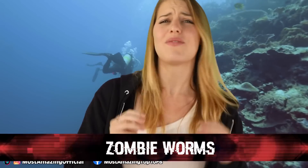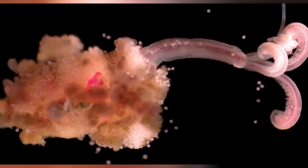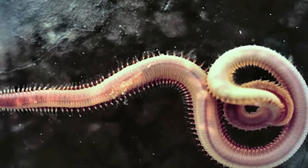Zombie worms — also known as osedax — may not be typical zombies but they share similar traits. Once they latch on, they are capable of devouring bones of some of the biggest marine creatures on Earth, some as hard as stone. They use a potent acid to dissolve the bone and bacteria for their consumption. They also have a very strange mating ritual — the males actually live inside the females, and it's the females who devour the bones.